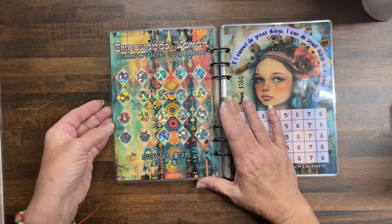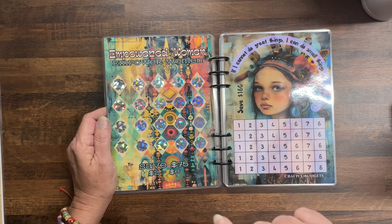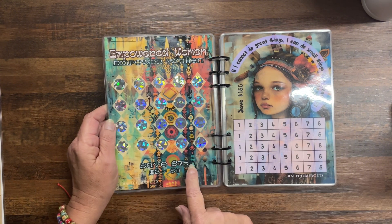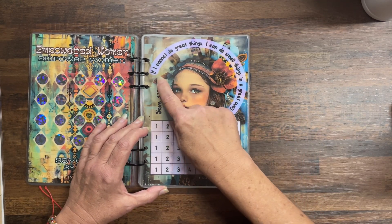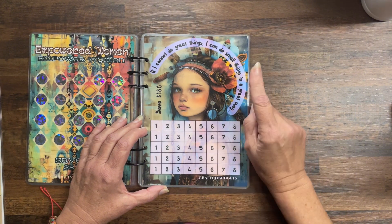The next one: Empowered women empower women — I love that saying. Save $75, denominations two to six.